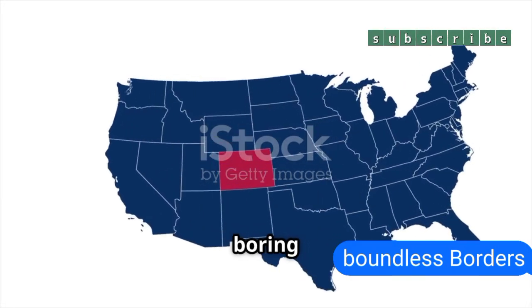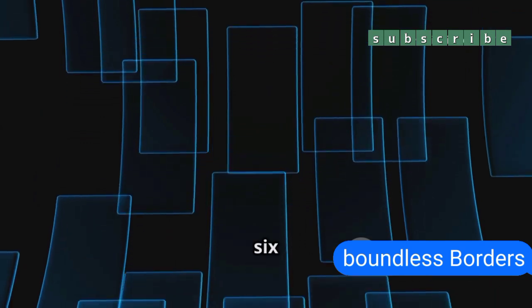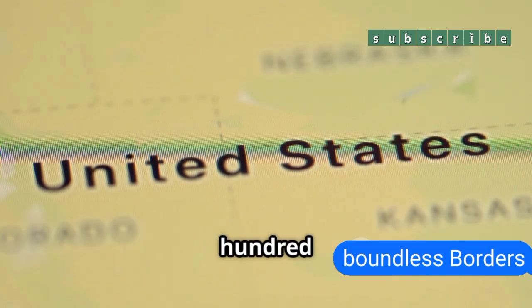Colorado looks like the most boring rectangle on the map, but it's not a rectangle. In fact, it has 697 sides. Yep, 697.